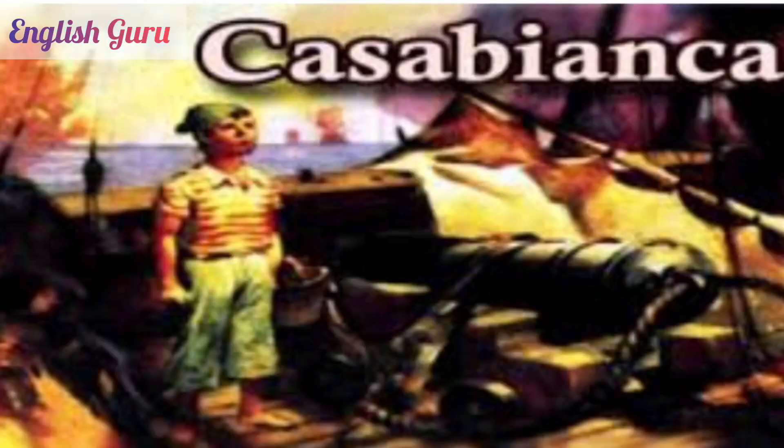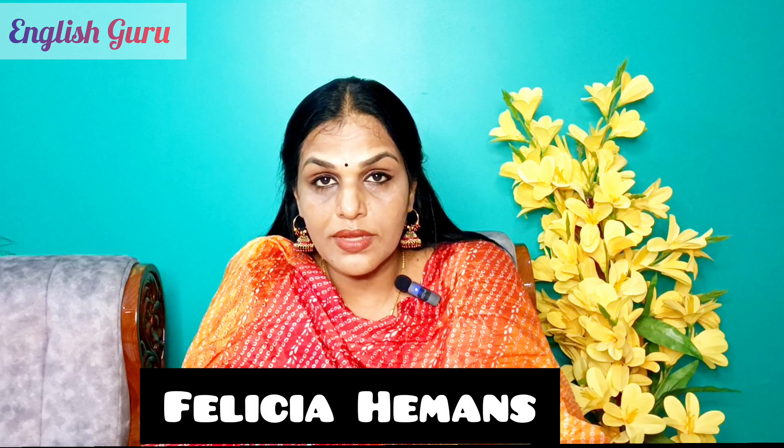High school students and higher secondary students can recite this poem. The next one is Casabianca, a poem by the English poet Felicia Dorothea Hemans. It's about the true story of a boy who was obedient enough to wait for his father's orders, not knowing that his father is no longer alive. He refuses to leave his father's ship despite the fact that it's being consumed by flames and is soon to sink. This is a very moving poem about a young boy's loyalty to his captain and father. Students of standard 5, 6, and 7, please recite this poem.